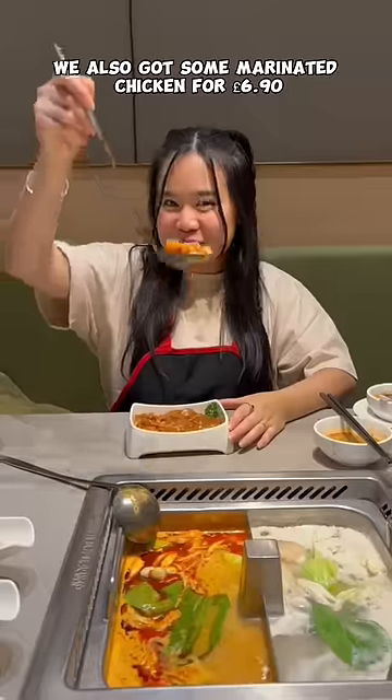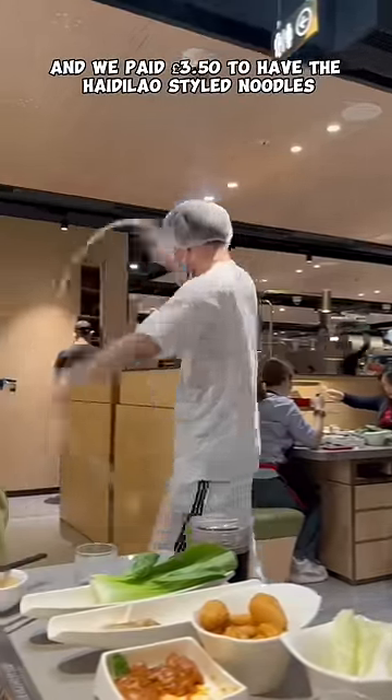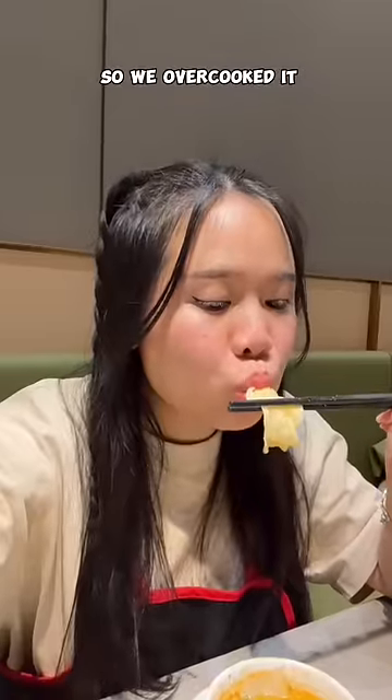We also got some marinated chicken for 6 pounds 90. And we paid 3 pounds 50 to have the Heidi Lau styled noodles. It was pretty impressive! And we completely forgot about it, so we overcooked it.